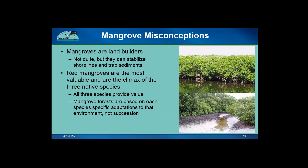Now for some misconceptions about mangroves. Many times people will say that mangroves are land builders — this is not quite correct and gives a false idea of what mangroves actually do. Mangroves can stabilize shorelines and prevent further erosion, and they are able to trap sediments around their roots and can grow out further waterward, but don't really build land. Many times people also say that red mangroves are the most valuable and the climax of the three species, when in fact all three species provide value, and mangrove forests look the way they do based on conditions in that location and the different adaptations of each species, not based on succession.